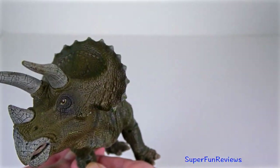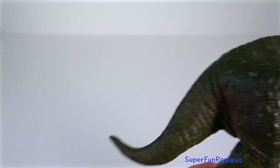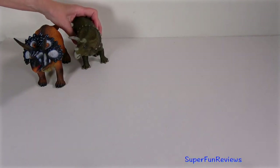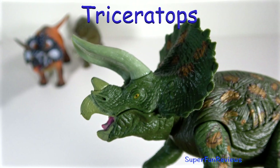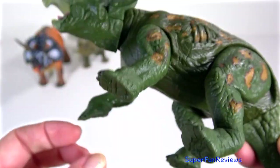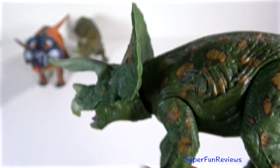The neck frill protects the back of the skull and is bordered by little knobs of bone. The teeth work like shears and are powered by strong jaw muscles. This Triceratops model has moveable arms, legs and head. It's quite a nice model, very lightweight, and it means you can set it up in a pose or use it for stop motion.